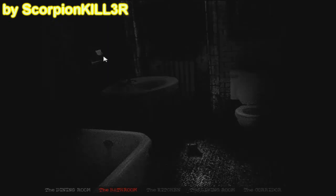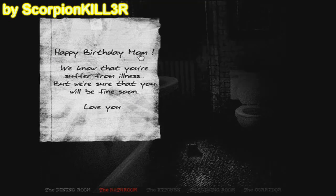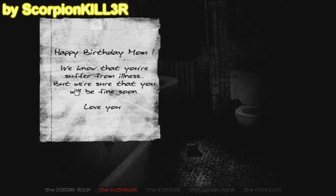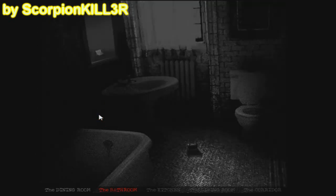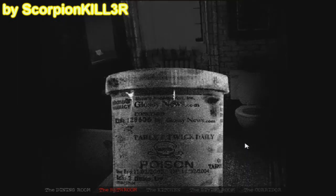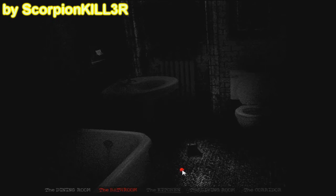Nuestro segundo objeto clickable es esta nota que está pegada en el espejo, y que se hace más notoria cuando un rayo ilumina la habitación. Dice: 'Feliz cumpleaños mamá. Sabemos que estás sufriendo por tu enfermedad, pero estamos seguros que estarás bien pronto. Te amamos.' Qué bonita nota de parte del niño y la hija. En el piso hay una especie de frasco; es un frasco como si fuera de medicamento, pero aparentemente es de veneno, ya que se puede leer la palabra 'poison'. También hay una bañera y un lavamanos, pero no son objetos clickables.